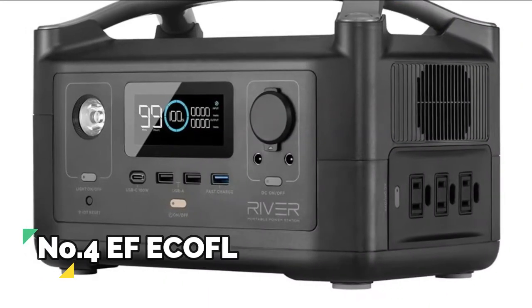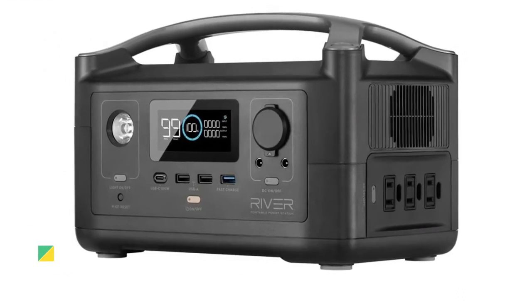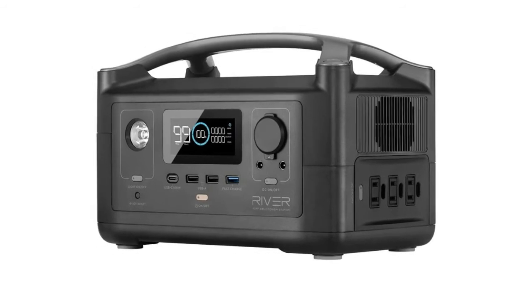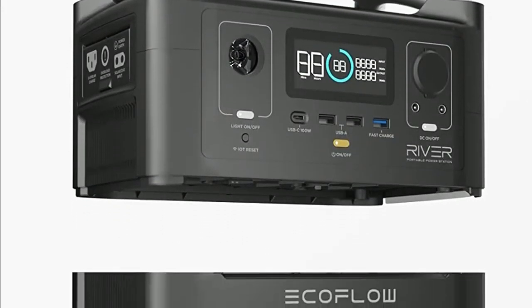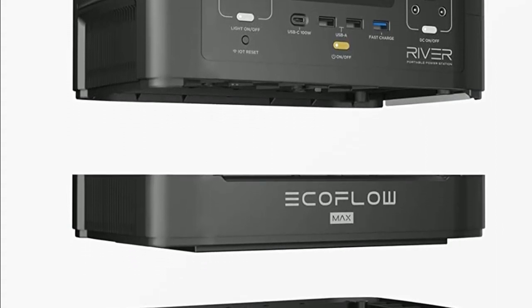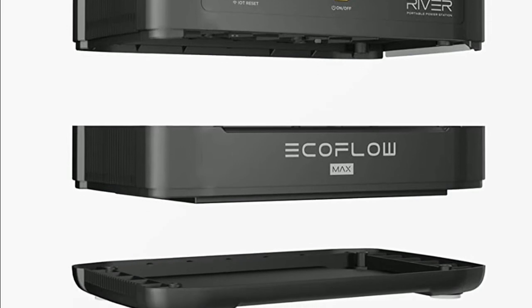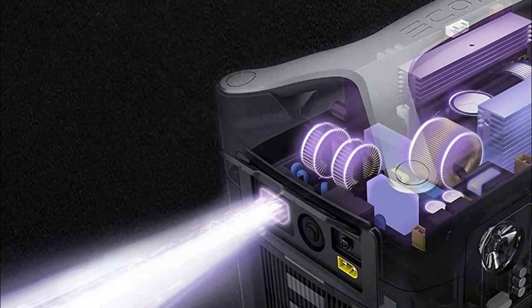Number 4, EF EcoFlow River. With three pure sine wave AC outlets, the River can power devices up to 1,800 watts with X-Boost mode on. With a capacity of 288Wh, the River provides enough power to run essential devices for hours, depending on actual output.